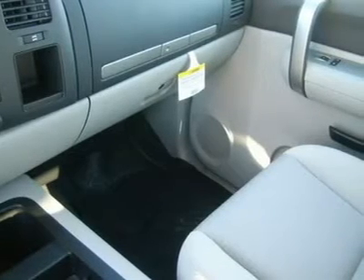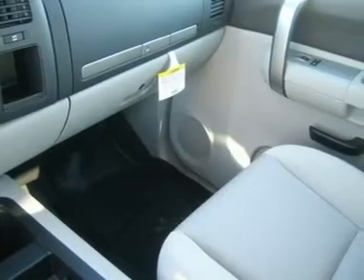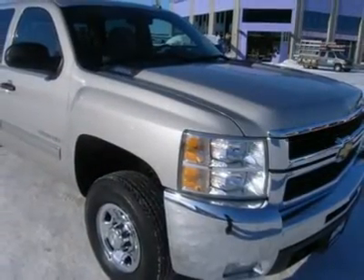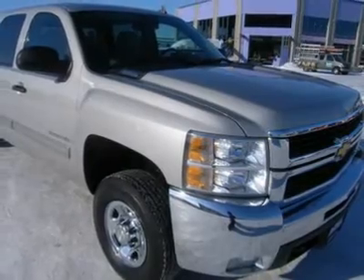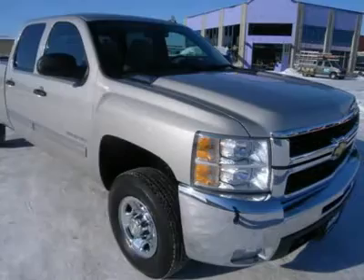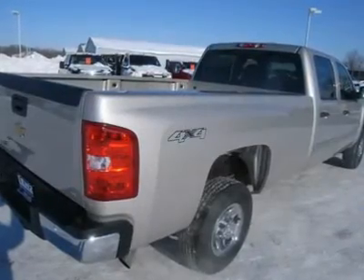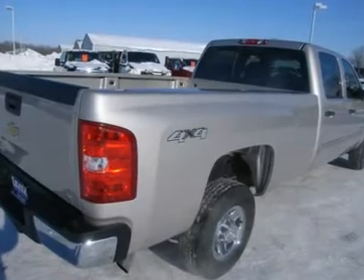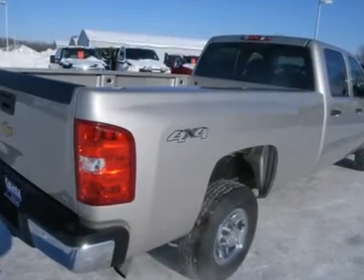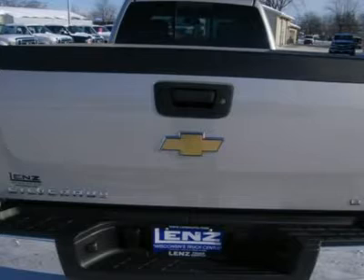Whether you live far away or close to us, we make it our promise to make sure you are a happy customer before, during, and after the sale. Lens Truck Center has been in business and family-owned for 20 years. With a new generation taking over, we plan on making this the place you and your children buy their next vehicle. Lens Truck Center is the country's fastest-growing dealership, growing from about 40 vehicles in 1999 to almost 400 today.